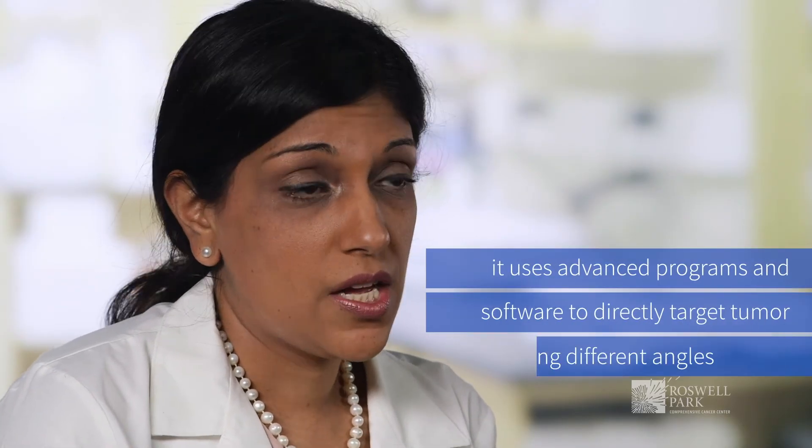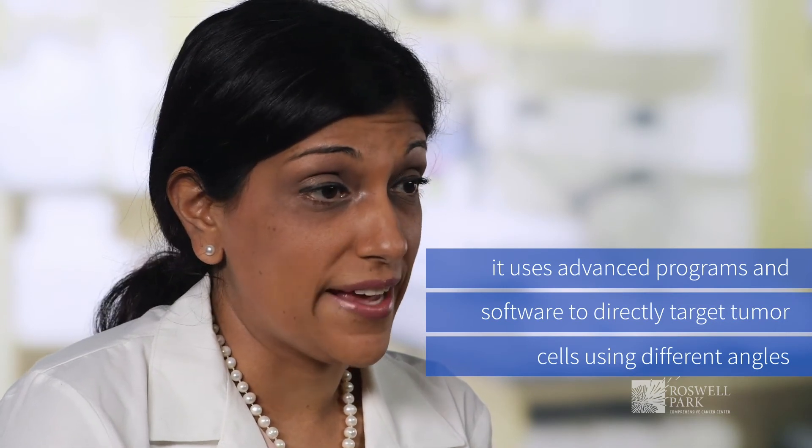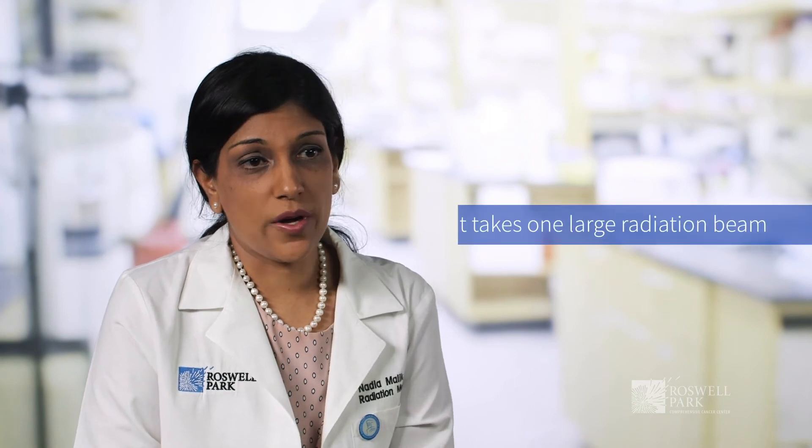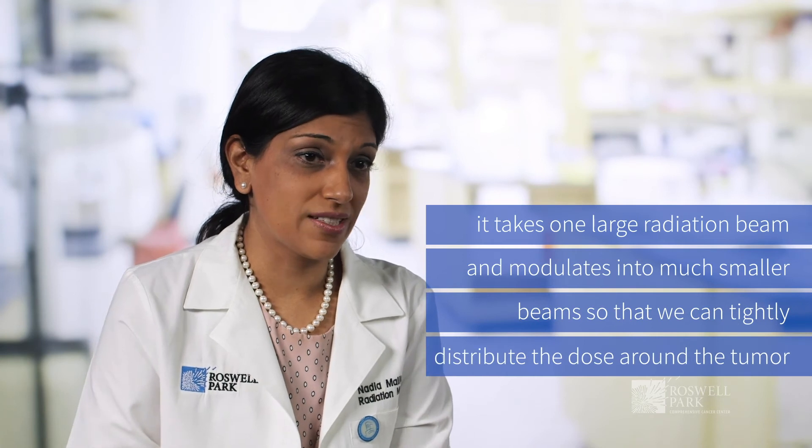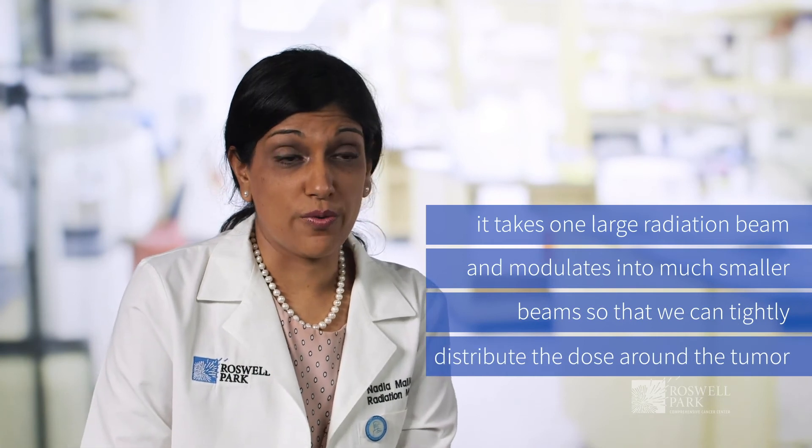A more specialized technique that we use is something known as IMRT, which stands for intensity modulated radiation therapy. It uses advanced programs and software to directly target tumor cells using different angles. This allows us to have a radiation dose that conforms to the three-dimensional shape of the tumor. It takes one large radiation beam and modulates it into much smaller beams so that we can tightly distribute the dose around the tumor itself.